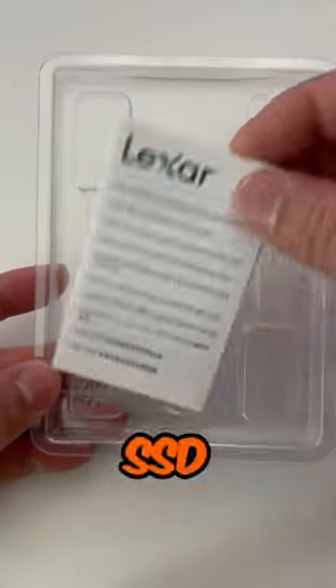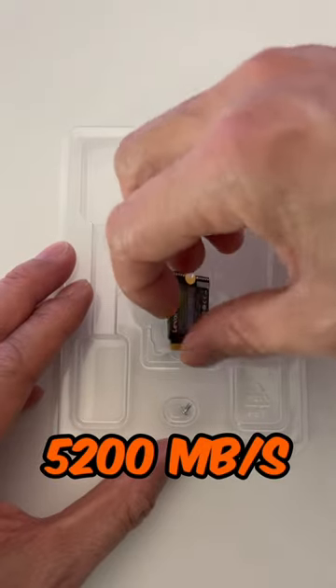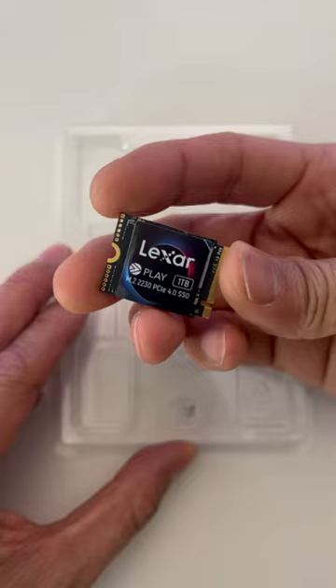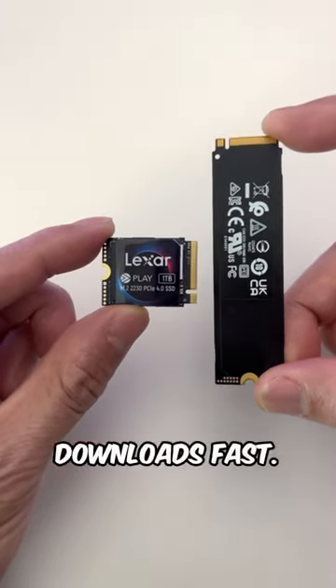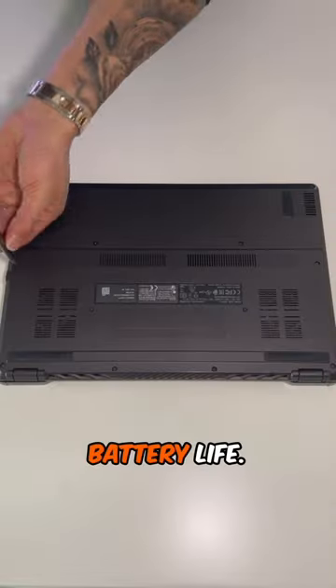It's powered by a Silicon Motion SSD controller and offers a sequential read speed of up to 5200 MB per second and a sequential write speed of up to 4700 MB per second. It features SLC dynamic cache which helps to keep load times and downloads fast, minimizing wait times and keeping power consumption low for extended battery life.